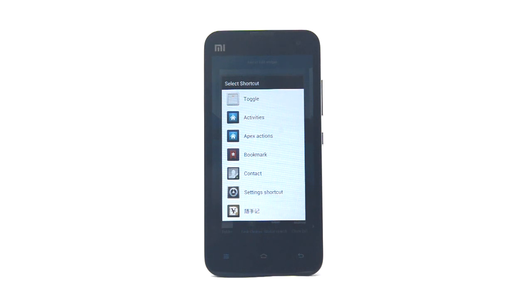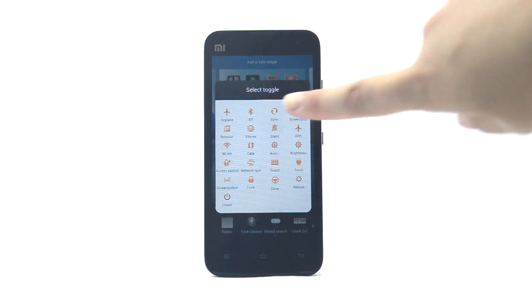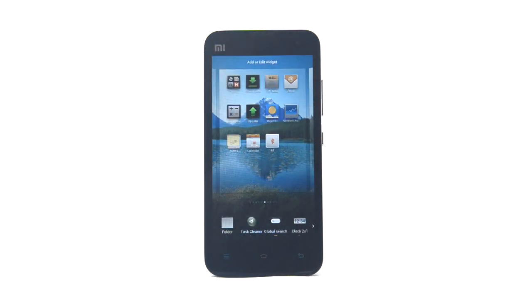If the notification toggle isn't convenient enough, you can select an app or function and place them directly onto your home screen for easy access.